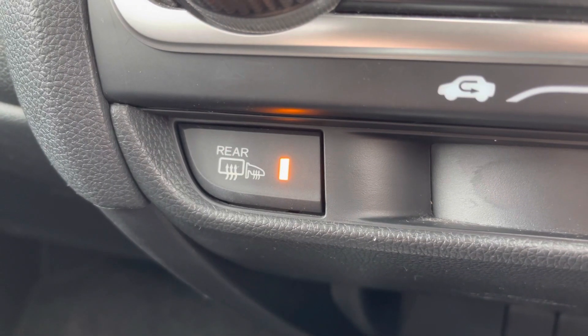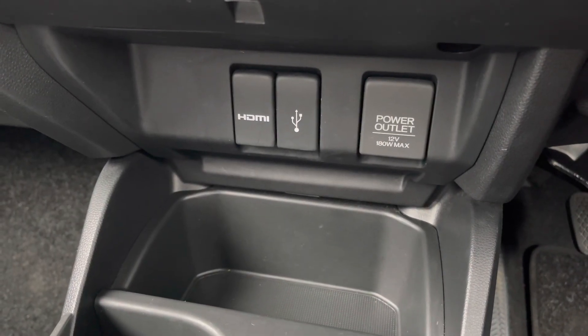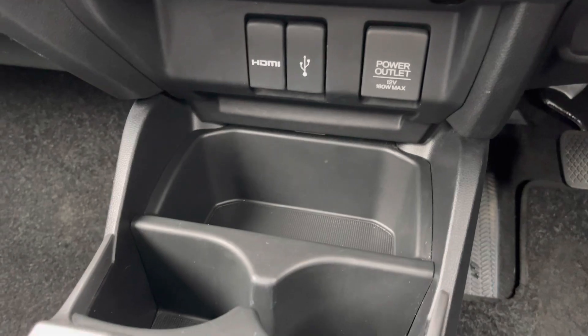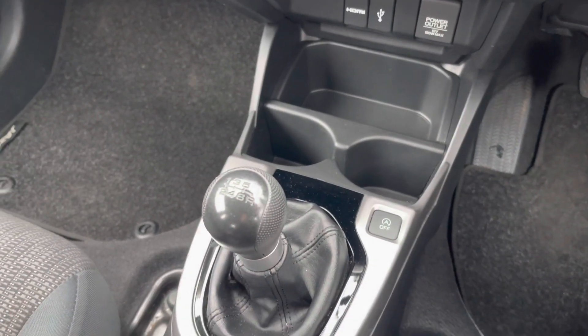You have heated door mirrors alongside a heated rear windscreen. There's also an HDMI input, USB and a 12-volt socket, some storage, and two cup holders. You also have your six-speed manual gear selector here. RAC extended warranties are available — for more information or to book a test drive, give us a call on 0161 885 0358 or enquire online now.